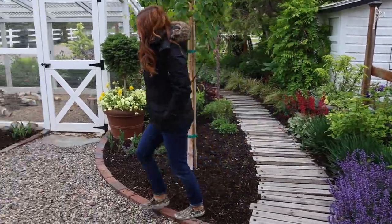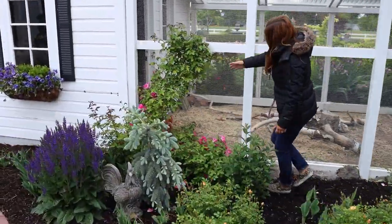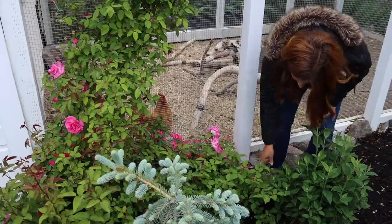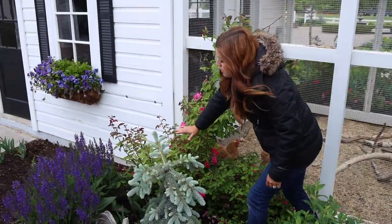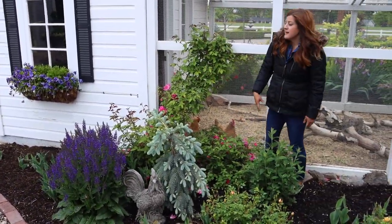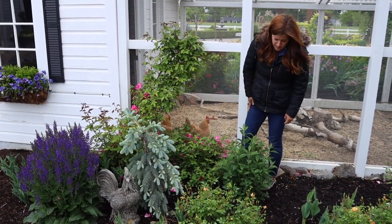Starting right in front here, you can see the other Zephyrine Drouhin rose. It's gorgeous — this one's kind of making its way up a little bit. I'm going to prune a lot of these off and then I'll probably train a couple of them up onto the coop. All of the stuff that's growing out will be pruned off because I want it to be trained up and be pretty clean around the base, so we need to do a tremendous amount of pruning on this one.